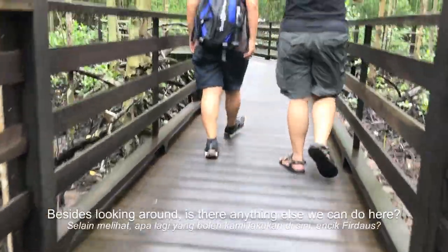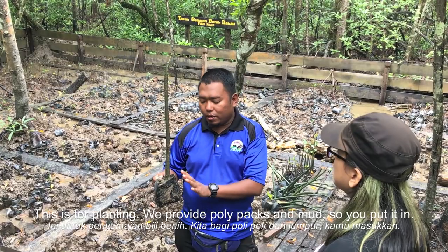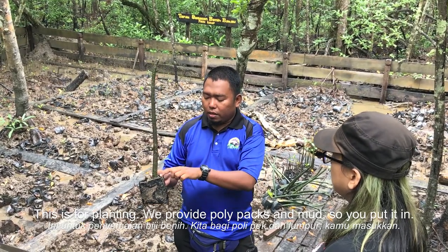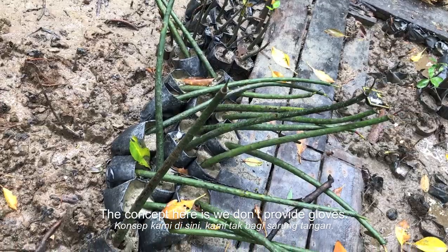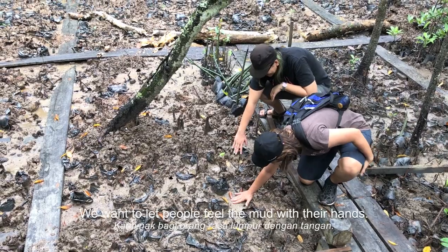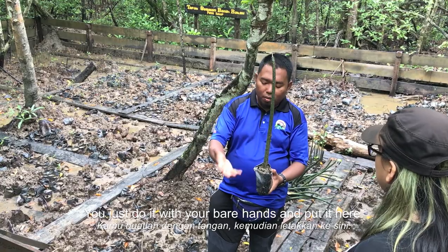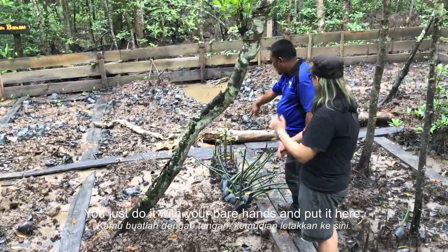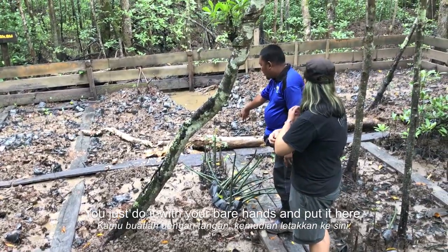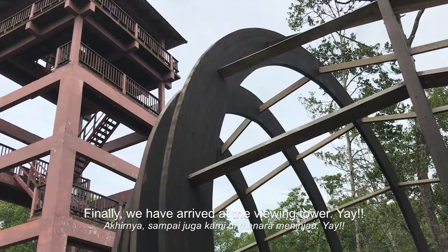Besides looking around, what else can we do here, Encik Fedaus? He explained that they provide polybags with mud soil, and visitors put them in here. The concept is that they let people feel the experience — how the mud feels — and they plant using their own hands. They insert the seedling and place it here. So after a year, you can see the leaves growing. Finally, we've arrived at the viewing tower.